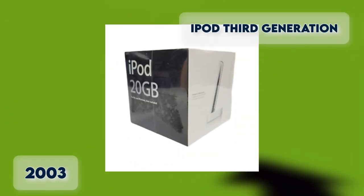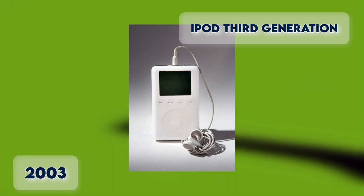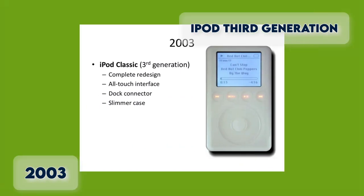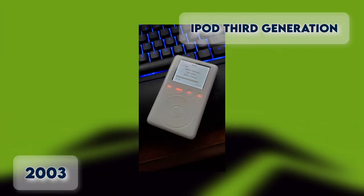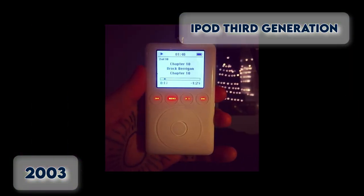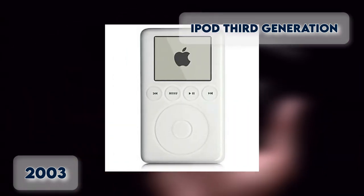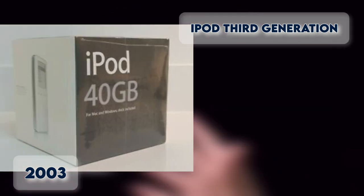iPod Third Generation 2003. Next came the iPod Third Generation, released in April 2003. This version marks the first full redesign of the device. Besides weighing less, Apple also added new software including games and an alarm clock, and a new feature allowing connection to other devices via the dock. It also replaced the traditional click wheel, moving the Play, Next, and Menu buttons above the wheel and below the screen. Capacity ranges from 10 to 40GB.